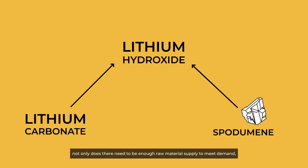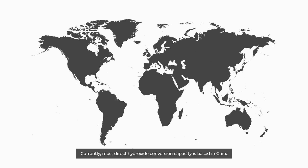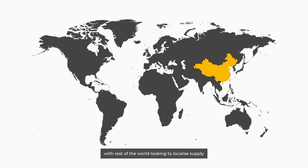The production of these chemicals means that not only does there need to be enough raw material supply to meet demand, but chemical capacity needs to be considered too. Currently, most direct hydroxide conversion capacity is based in China, with the rest of the world looking to localise supply to reduce dependence on Chinese operations.